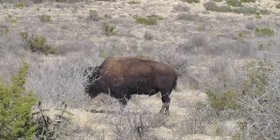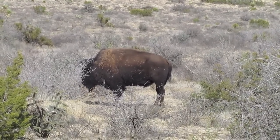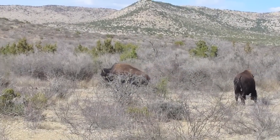The bull turns broadside and Jerry makes a great shot. With a perfect shot the bull doesn't even go 20 yards and is down.